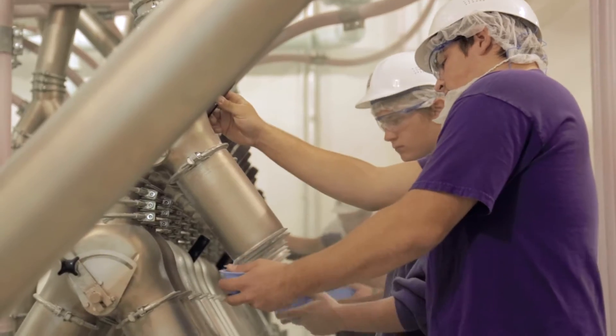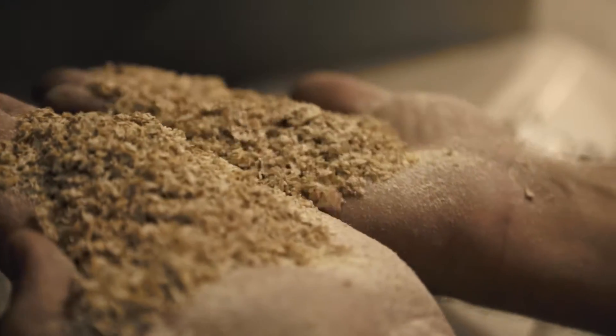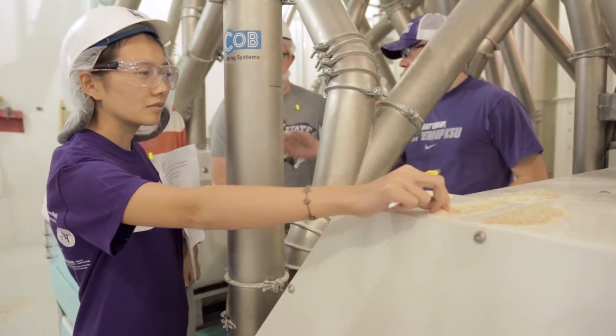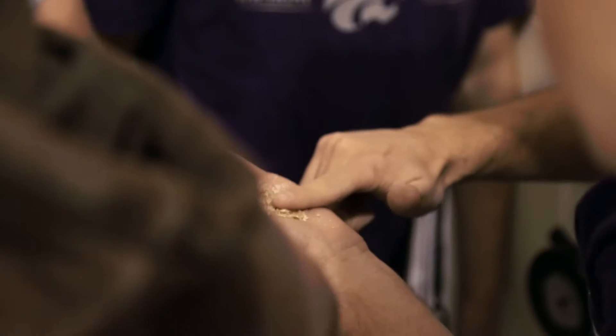With milling science, I see that the experience comes firsthand. The first day you're in there, your hands are on machinery, your hands are on stock, and you're feeling what product should feel like. Based off that, you have the opportunity where most people would be just reading about it, but at K-State you really feel it.